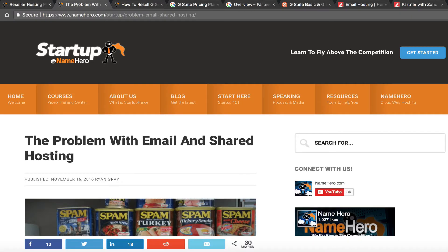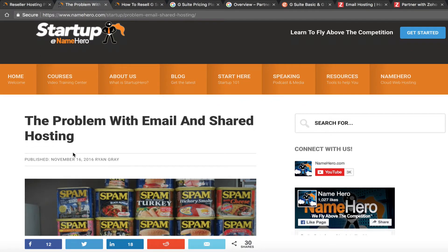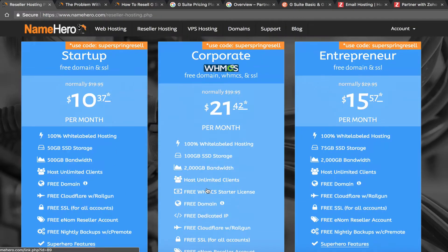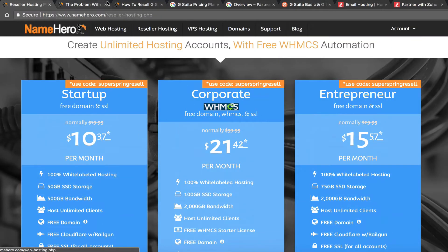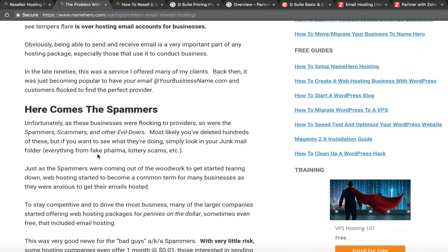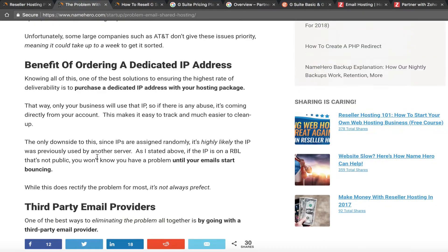Now if you've followed our blog or our YouTube channel, you know I've covered the problem with email on shared hosting. At NameHero we've really corrected this on our corporate reseller account by offering a free dedicated IP address with all corporate accounts, so we don't have that much of an issue anymore with shared hosting emails getting blacklisted.